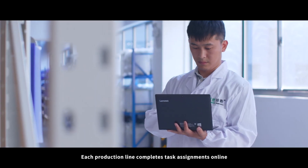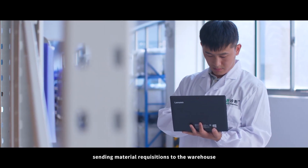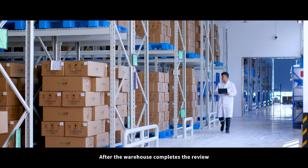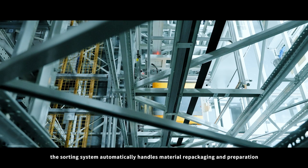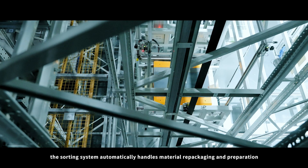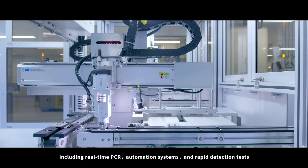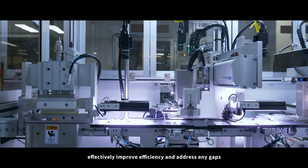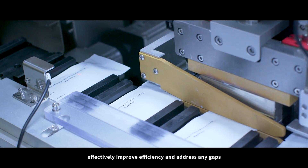Each production line completes task assignments online, sending material requisitions to the warehouse. After the warehouse completes the review, the sorting system automatically handles material repackaging and preparation, delivering them to the turnover area. A series of intelligent production lines, including real-time PCR, automation systems, and rapid detection tests, effectively improve efficiency and address any gaps.